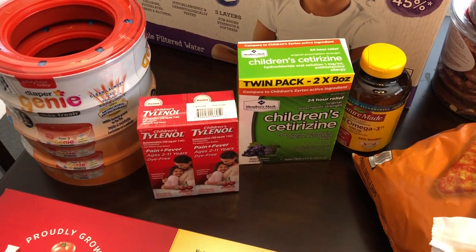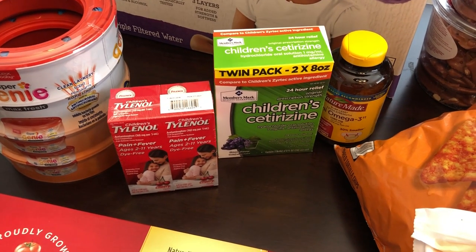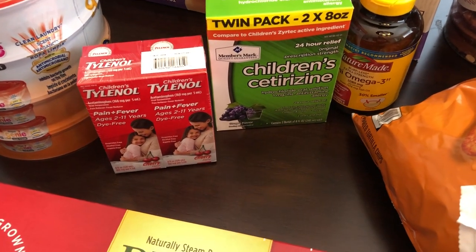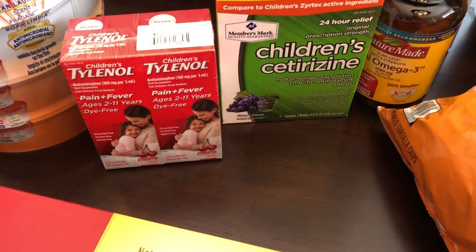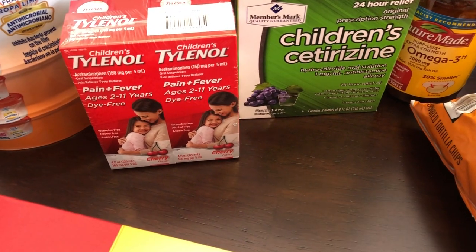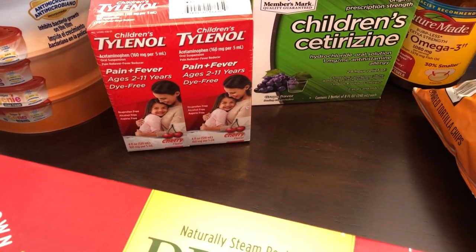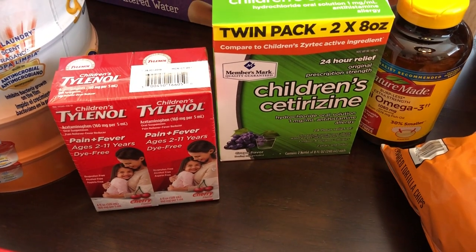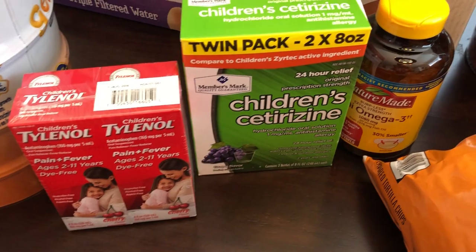We also needed some Diaper Genie refills. We needed some Tylenol for him — our pediatrician said that the infant Tylenol and the children's Tylenol is the same, you just have to change the dosage. He also needed some Zyrtec as well.